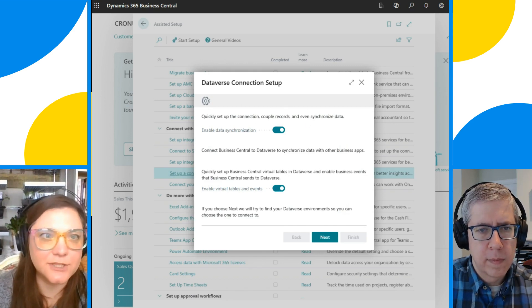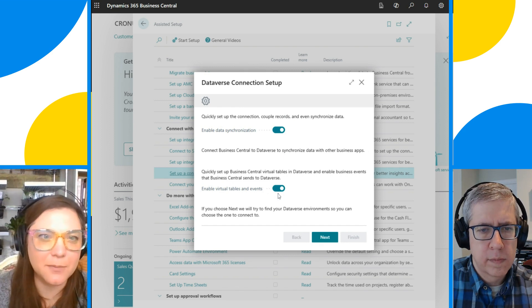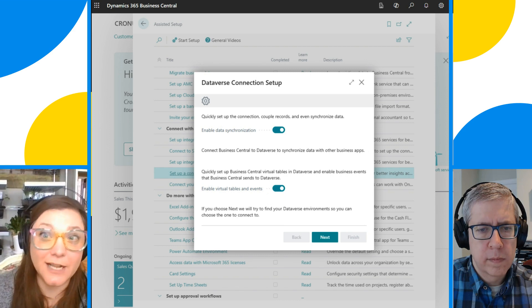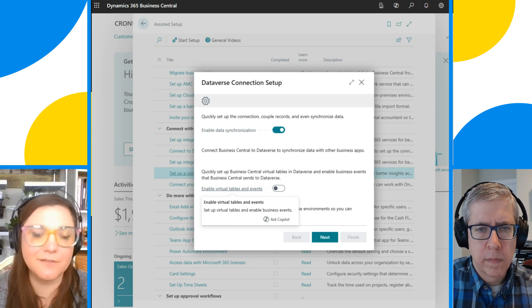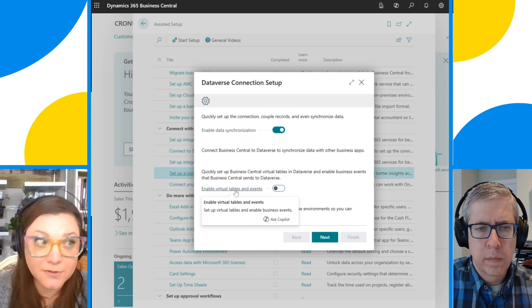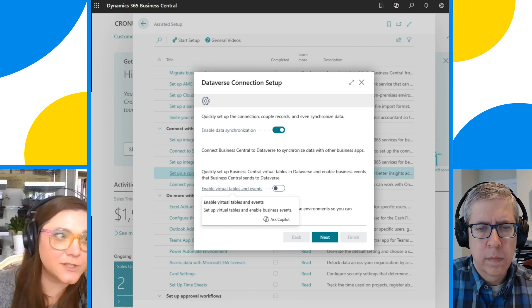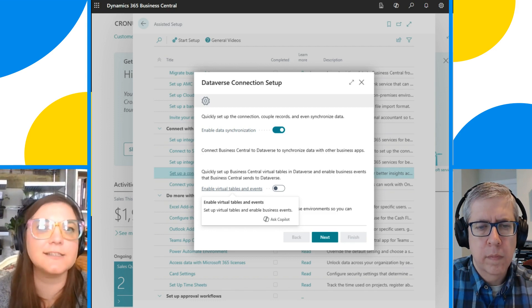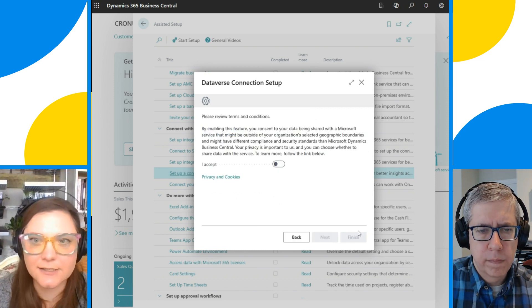Right from the start there are a couple of options. There's an option to enable data synchronization — we're going to leave that toggled on. There's also a secondary option for enabling virtual tables and events. Essentially, virtual tables create their own tables within Dataverse as windows into our BC data, but there are some current constraints — it doesn't have the same searchability, security access, or data modeling capabilities. So for right now, toggle that off. Go ahead and click next and accept the terms and conditions.